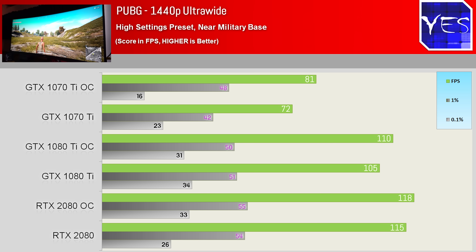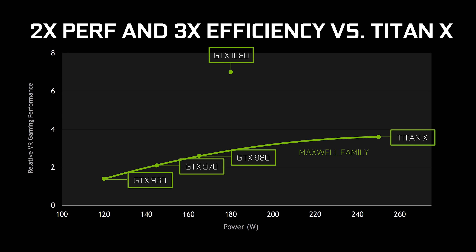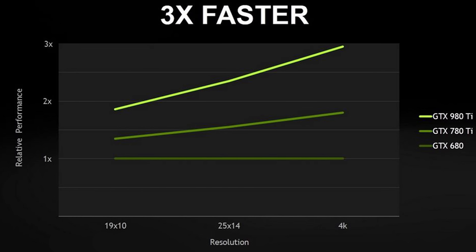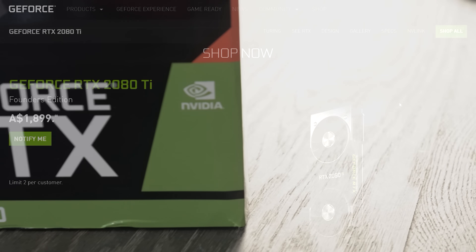Not to mention the raw performance gains themselves just aren't offering the value like any previous series release of NVIDIA cards have. I remember the 1080, the 1070, 970, 780, 670 cards — when they were dropped, the excitement was there, the value was there, and of course the performance gains were there.